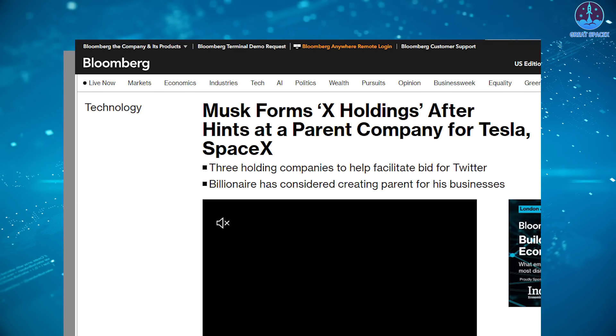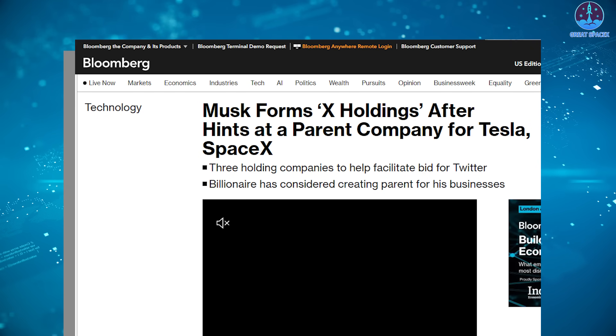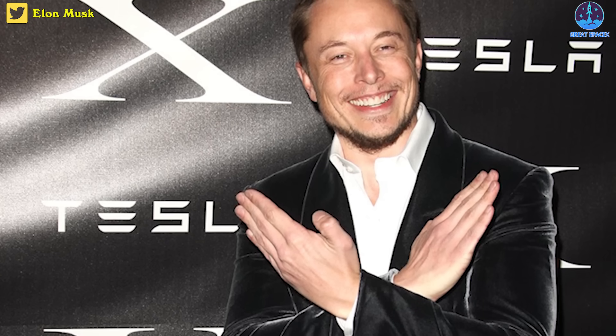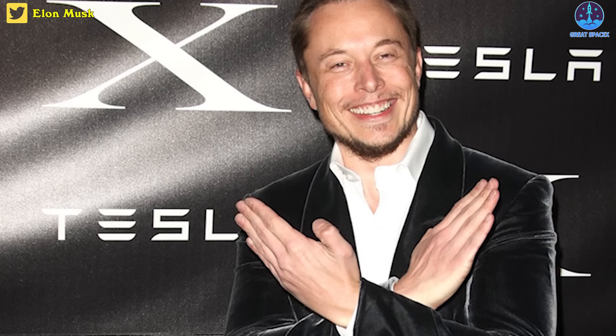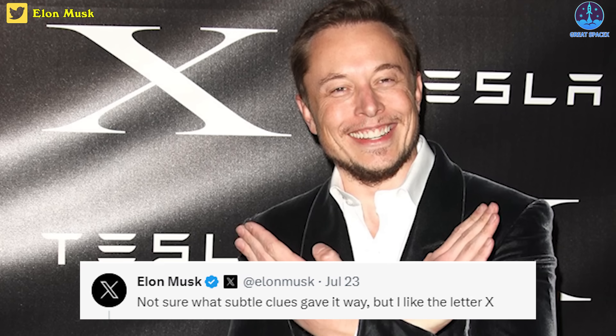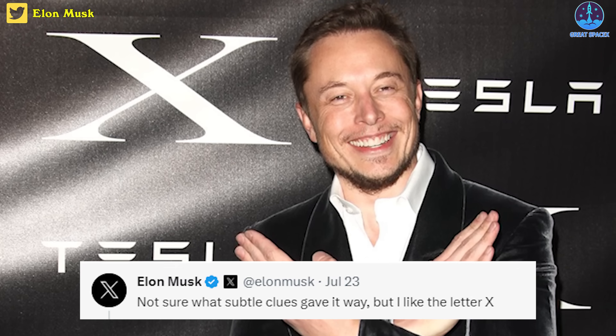Musk further stated that his reasoning for changing the symbol was to embody the imperfections in us all that make us unique. He also posted a photo of himself making an X symbol with crossed arms in front of a poster for the Tesla Model X car, with the caption: 'Not sure what subtle clues gave it away, but I like the letter X.'